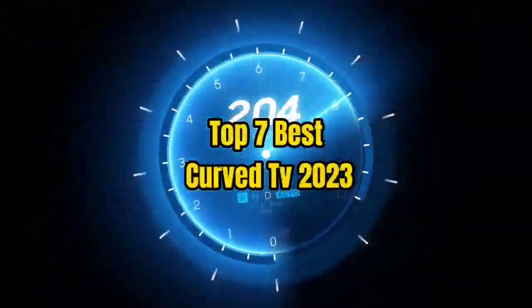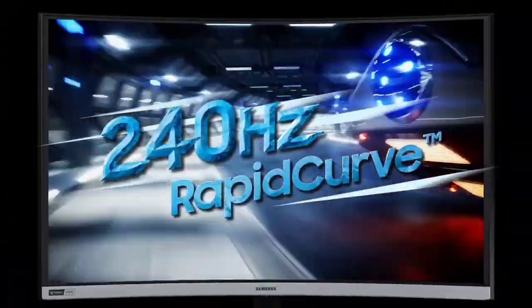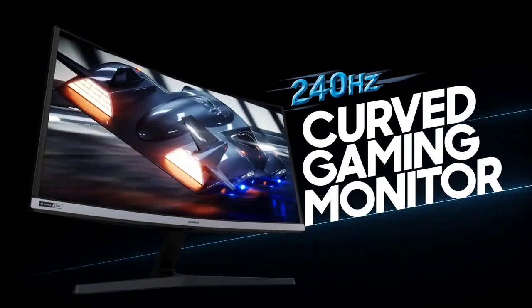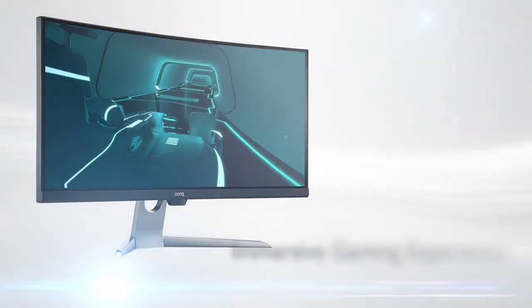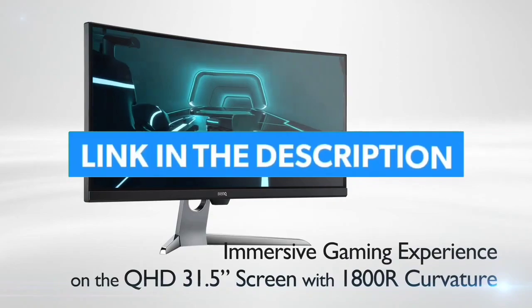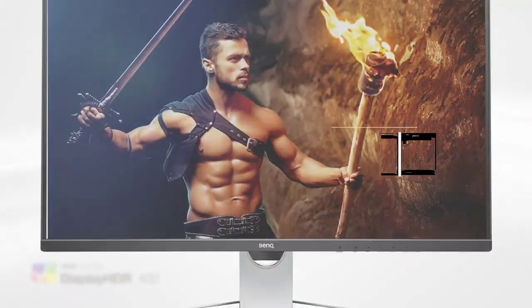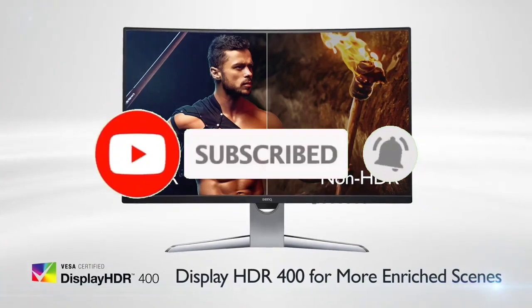Top 7 Best Curved TV 2023. Through extensive research and testing, I have put together a list of options that will meet the needs of different types of buyers. So whether it's price, performance, or particular use, we have got you covered. For more information, I have put links of products in the description. Make sure to check it out. Like the video, comment, don't forget to subscribe, and let's get started.